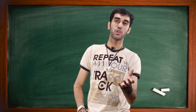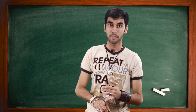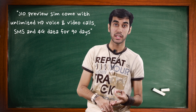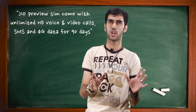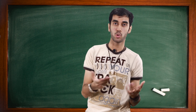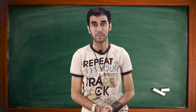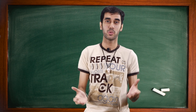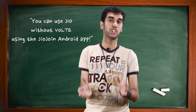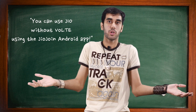Now let's talk about Reliance Jio. Reliance Jio is offering preview SIMs, which come with unlimited data, unlimited HD calls, voice calls, unlimited video calls, and unlimited SMS for a validity of around 90 days — and they require a VoLTE enabled smartphone to work. This has made everyone aware of the feature's existence. But even if you don't have a VoLTE phone, you can still use a Jio SIM — all you need to do is download the Jio Join app on your 4G enabled smartphone and you get VoLTE.